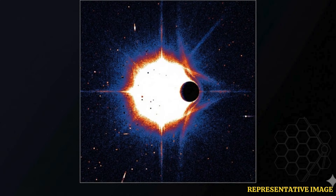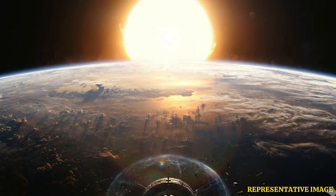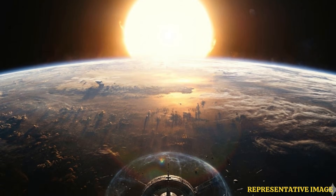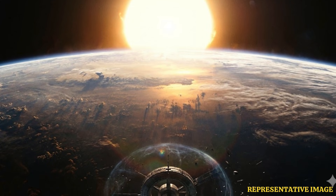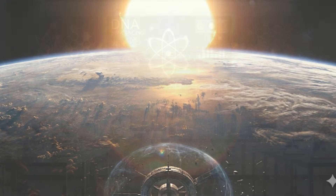Even if the exoplanet proves too hot for life, studying its evolution and fate can provide valuable information about Earth's own future as our Sun continues to evolve and grow brighter. As per Kaltenegger, it will teach us something fundamental about how rocky planets evolve with increasing starlight and about what will one day happen to us and Earth. The research findings were published in two papers in the monthly notices of the Royal Astronomical Society.